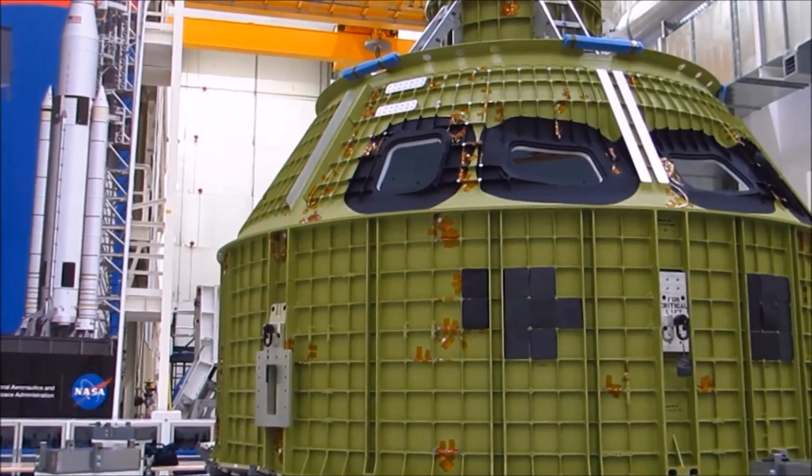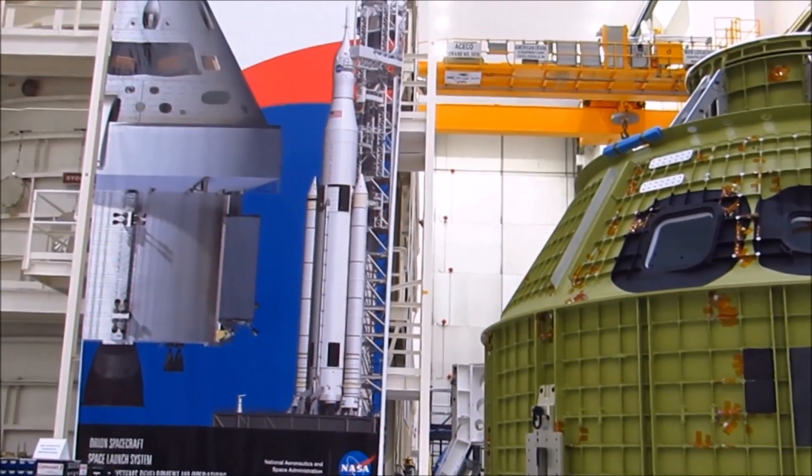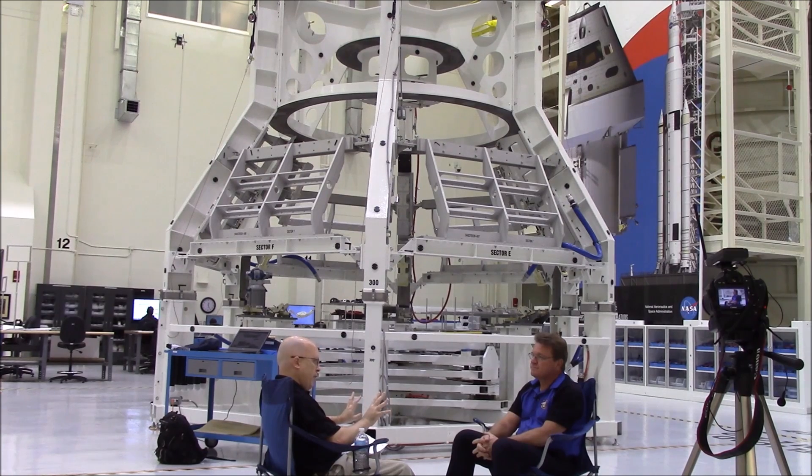What we're going to receive later this afternoon is the pressure shell of the crew module for the Exploration Mission 1 mission, which is the next mission we're going to fly out of KSC on an SLS. That's pretty exciting, because on that mission you guys are actually going to go around the moon — and that's a big deal, because you've got a lot of work ahead of you.